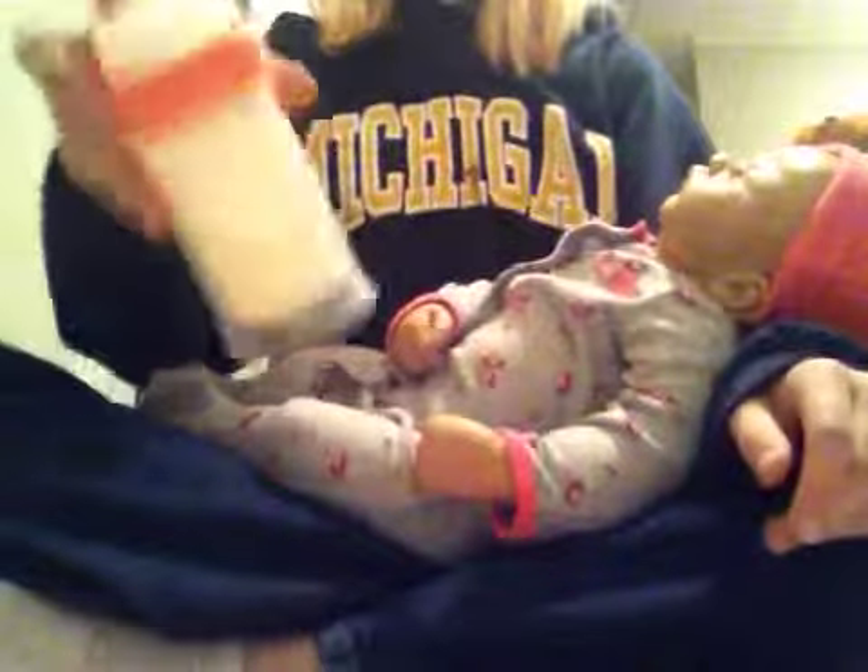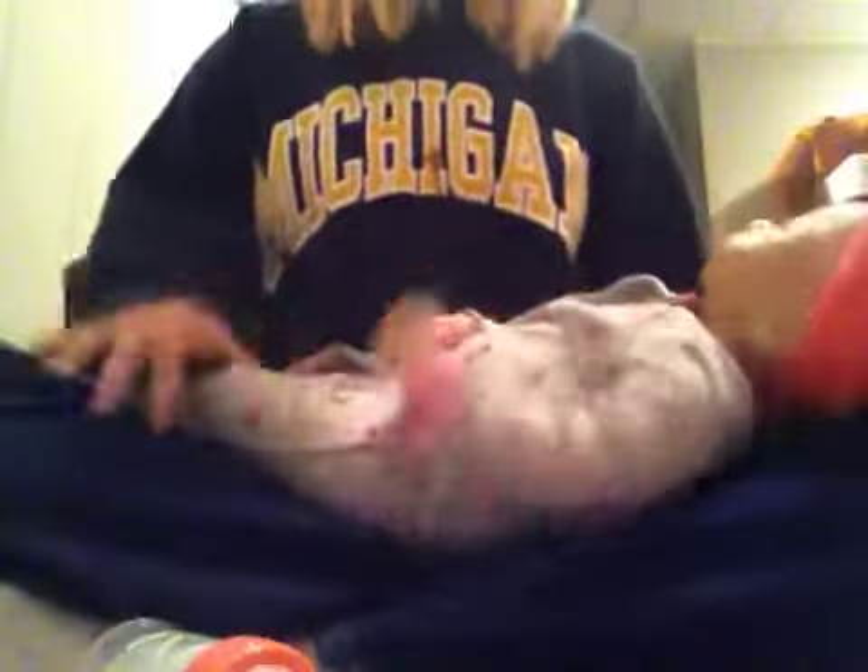Grace is upstairs and I'm doing a video with her. She looks so cute. And we're just going to use this bottle — I don't know where the cap of this bottle is.